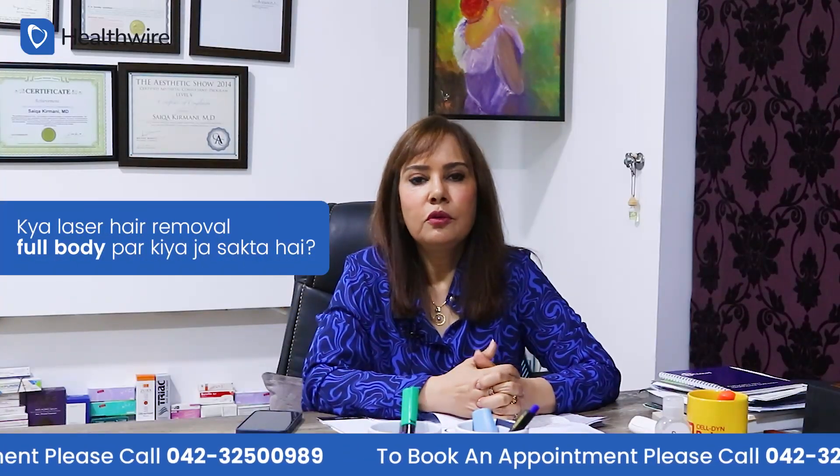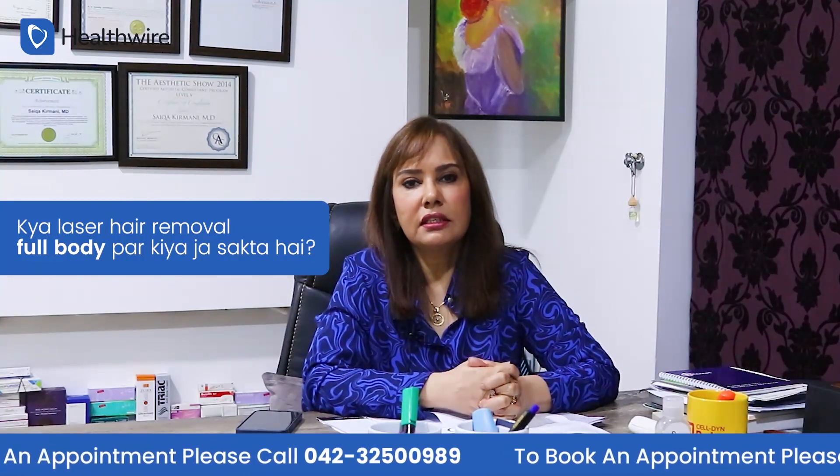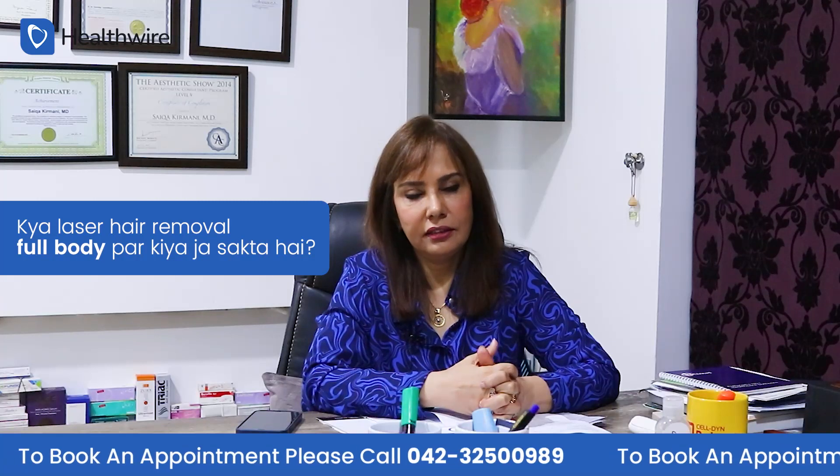Can laser hair removal be done on the full body? Yes, it can be treated on the full body, including the underarm area and the bikini area.